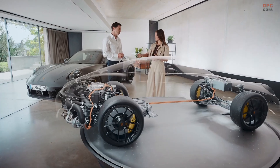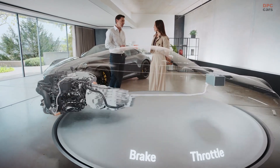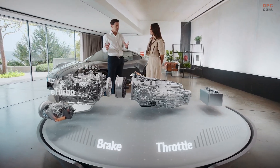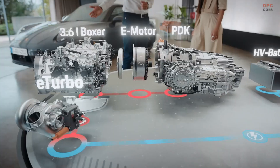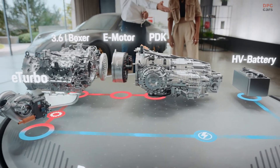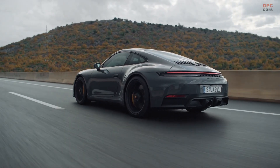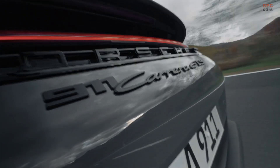Does that mean as a driver I have to activate it? Not at all. The system reacts to throttle and brake only. You can visualize it like a puzzle with the flat-6 engine and the electric turbocharger, the e-motor in the PDK, and the high-performance battery in the front. When the control units put the pieces together, what you get is a very exciting drive.